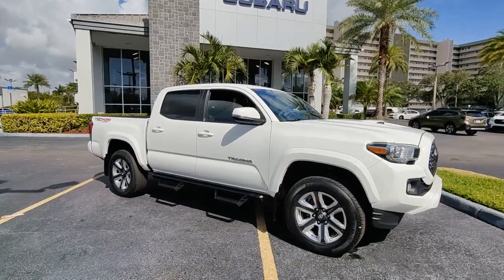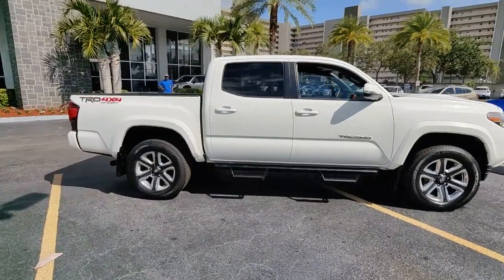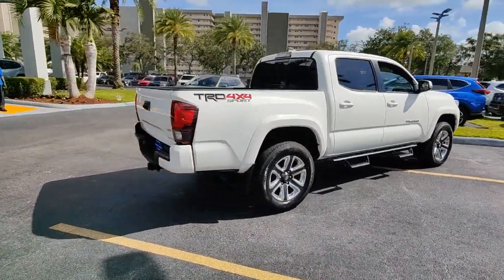You will love the features of this 2018 Toyota Tacoma. With less than 25,000 miles on the odometer, this vehicle stands out from the rest.